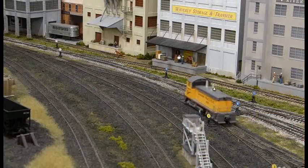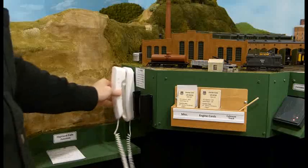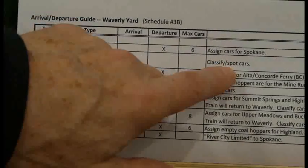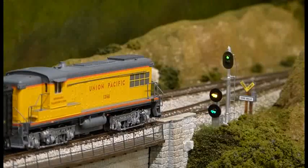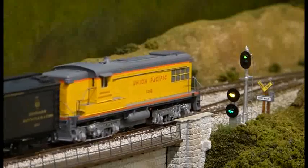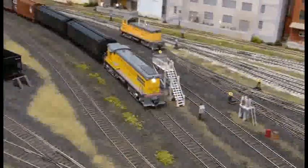The Yardmaster finally gets the call that train number 24 is waiting at the Waverly yard limit. The Yardmaster tells the engineer to proceed on signal. He checks his schedule for train number 24 and sees that he is to classify and/or spot the incoming cars. The Yardmaster aligns the yard entrance turnout for train number 24 and then gives the engineer a green permission signal for him to enter the yard. Train number 24 now proceeds on signal. The Yardmaster has set the route so that train number 24 arrives on arrival track number one, and he will now service the engine and handle the cars as required.